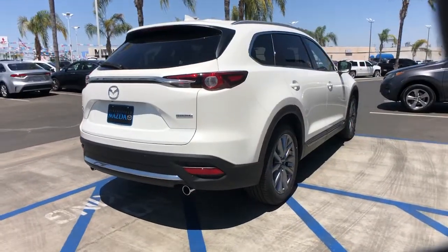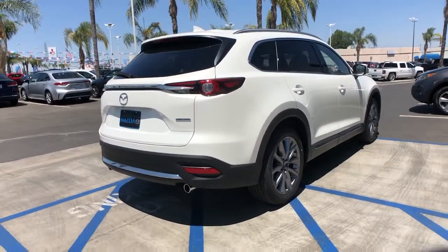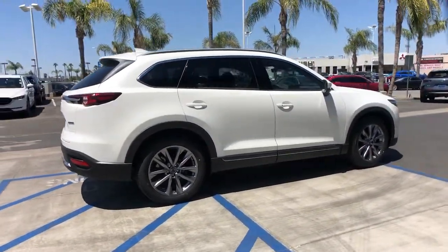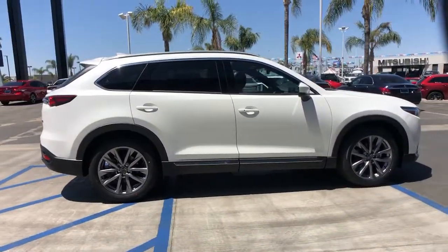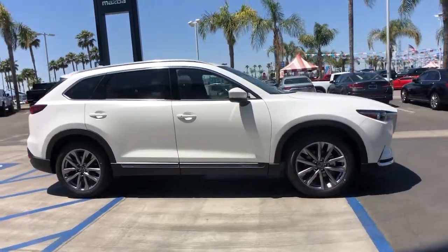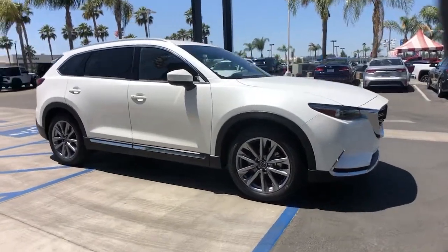These are just some of the great options this vehicle comes with: sun moonroof, navigation system, keyless entry, power liftgate, fog lamps, electronic stability control, seat memory, intermittent wipers, universal garage door opener, and trip computer.